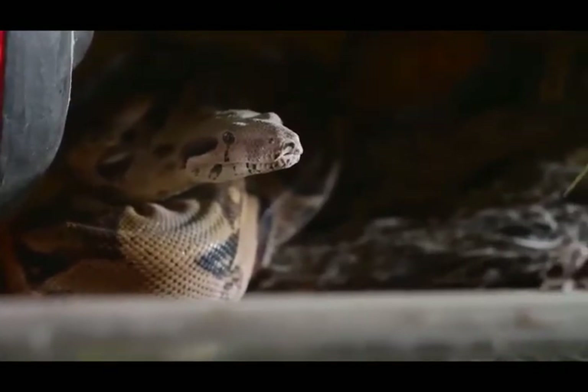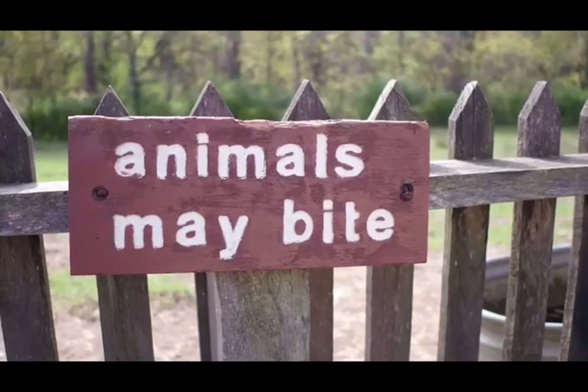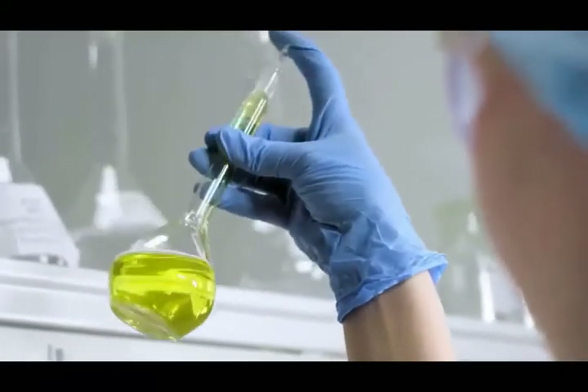Number 4: Wear loose long pants and high thick leather or rubber boots. Number 5: Shine a flashlight on your path when you are walking outside at night.